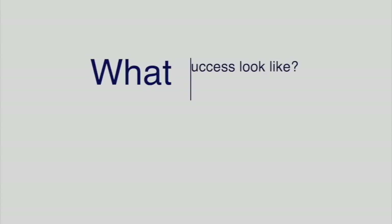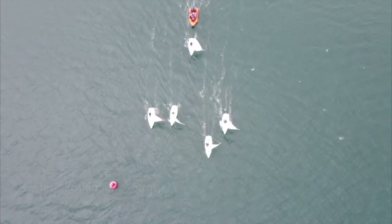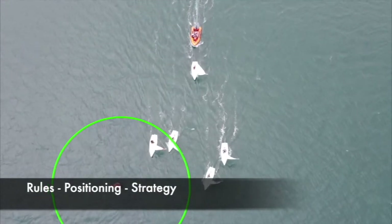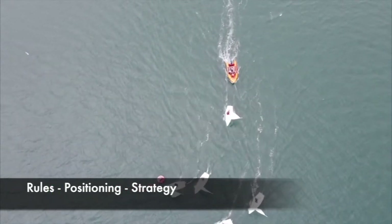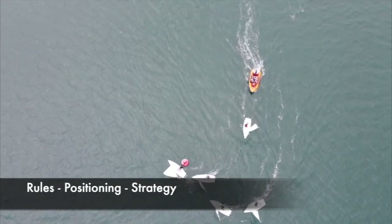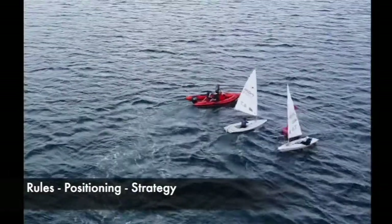To allow sailors to solve the problem and avoid being caught in the dirty air of boats to windward as they exit the leeward mark, they will need to have a clear interpretation of what success looks like. To achieve success, sailors will need to develop a practical understanding of rule 18 and boat-on-boat positioning as they approach, round, and exit the mark. Further, there should be a consideration of their strategic choices for the next leg of the course.